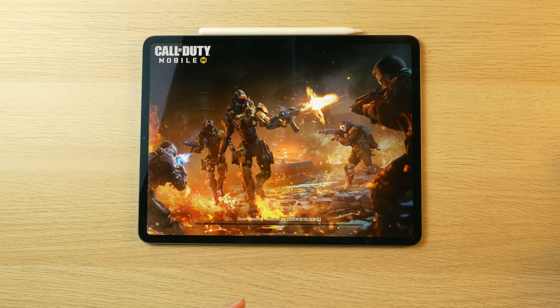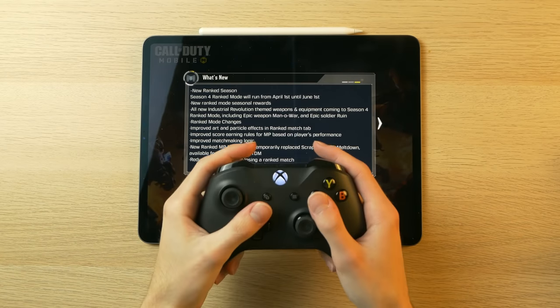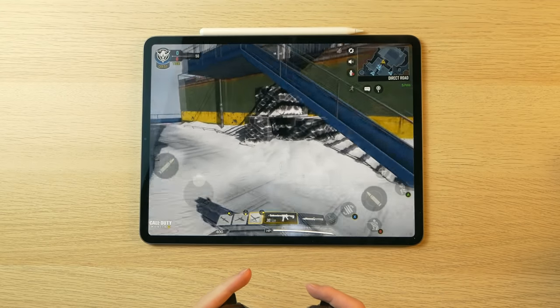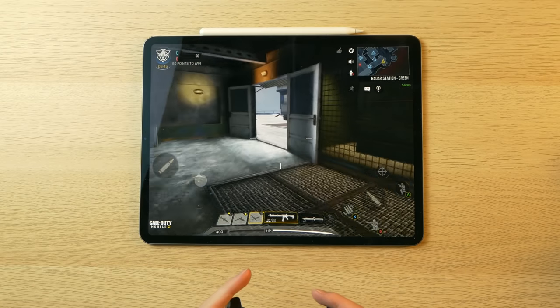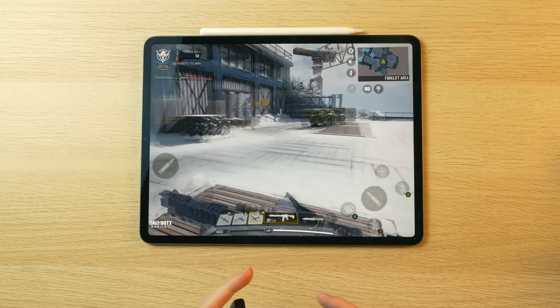Let's open up Call of Duty Mobile. This is a very popular first-person shooter on the App Store, and I have an Xbox controller connected, so I'll play as a guest. I'm not noticing too much of a performance jump from my 2018 iPad Pro because, again, the A12X is so similar. But at the same time, this is a very, very smooth experience. Am I in a server by myself? What is happening? No, I'm just going the complete wrong direction.